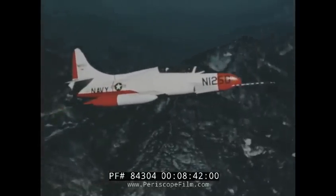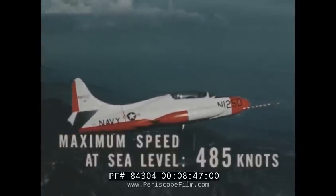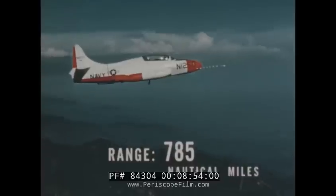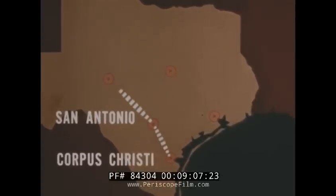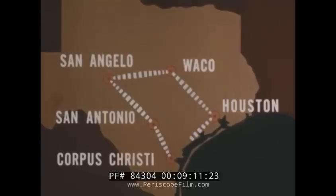At a combat weight of 14,730 pounds, the trainer's sea level speed is 485 knots and its combat ceiling is 45,000 feet. The range of the T2V-1 with reserves is 785 nautical miles. In a typical instrument training mission, the trainer is capable of flying non-stop from Corpus Christi to San Antonio, to San Angelo, to Waco, to Houston, and back to Corpus Christi — a total of 751 nautical miles.